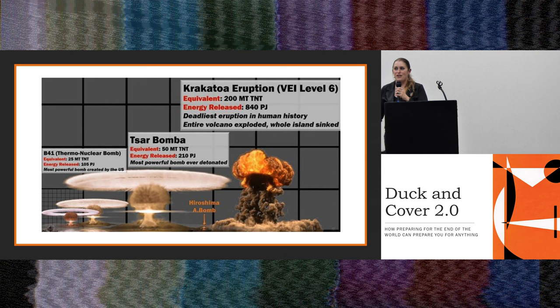When I was searching for graphics, one kept coming up that I had to include. It shows different bombs — the B-41, the Tsar Bomba — and also shows Earth going 'hold my beer,' with Krakatoa being 200 megatons to Tsar Bomba's 50. I thought that was pretty cool.